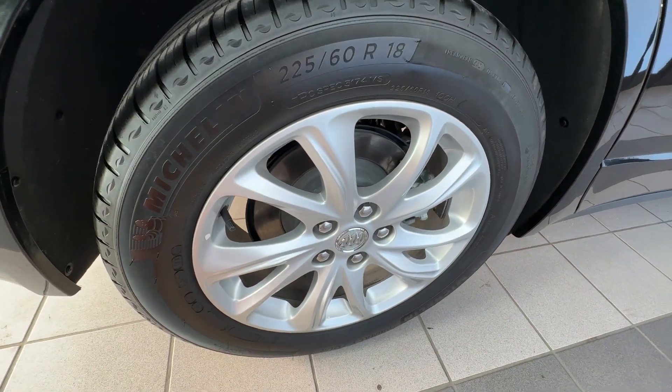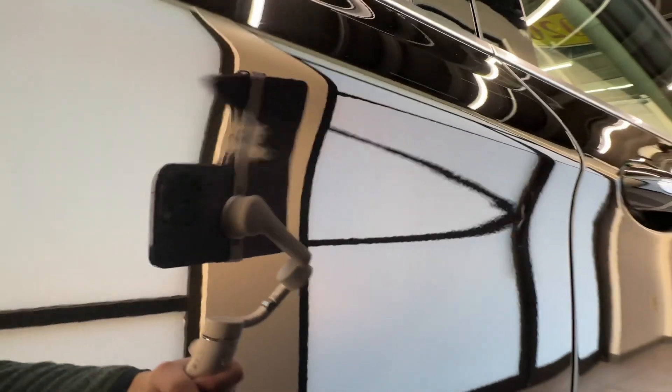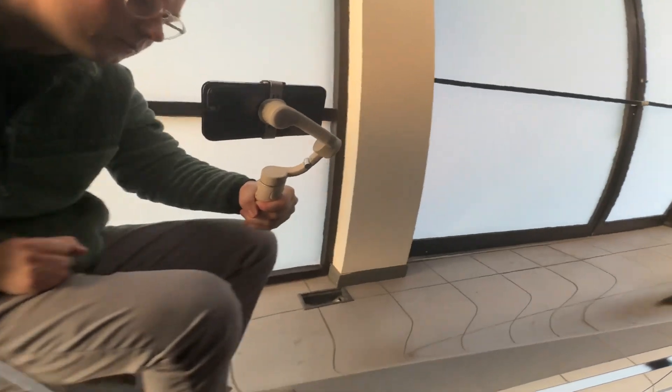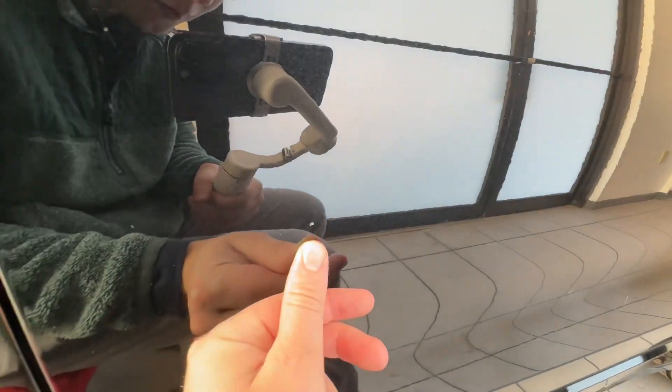The right rear wheel — everything on there looks super nice. Everything here on this door is looking good. Got one little chip there.